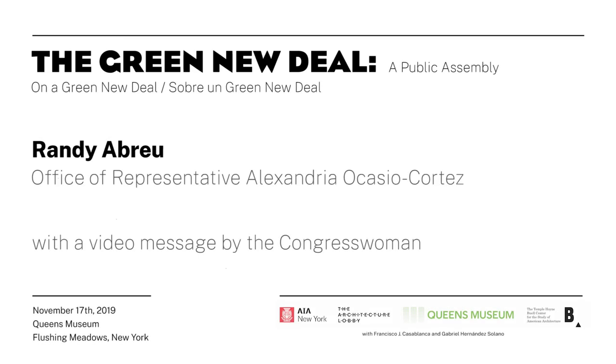Welcome everyone. I'm Debra Wimfeimer, the COO of the Queens Museum, and I'm delighted to welcome you here today. I want to welcome back those of you who have been with us since early this morning and thank our partners for working so hard together to bring this forum here.